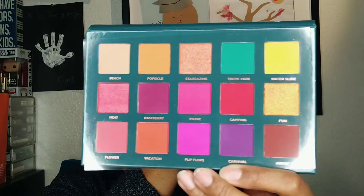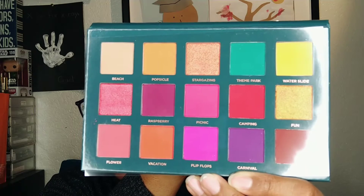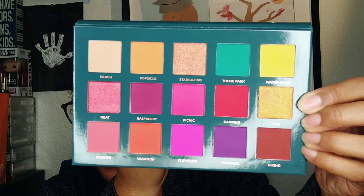It was packaged really, really well, so when it was delivered there were no problems and no broken shadows. This is what the palette looks like outside of the sleeve — the sleeve has the same pattern. The palette itself comes with a mirror. Here are the colors: it's a really vibrant palette with lots and lots of pinks and purples, some green, a little bit of yellow and orange. It's absolutely breathtaking.